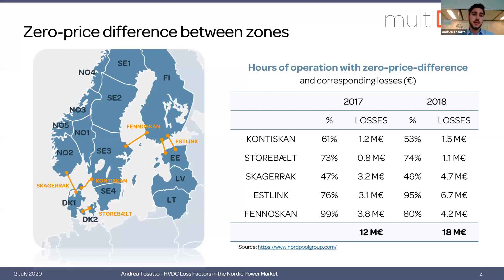Currently in the market clearing process, losses are not considered at all, and this is a problem especially in those hours of operation with zero price difference, when the cost of losses must be borne by the local transmission system operator. The table on the right shows the hours of operation with zero price difference for five Nordic interconnectors and the corresponding cost of losses. In 2017 the total cost of losses was 12 million only during these hours of zero price difference, while in 2018 this increased to 18 million, showing the entity of the problem.